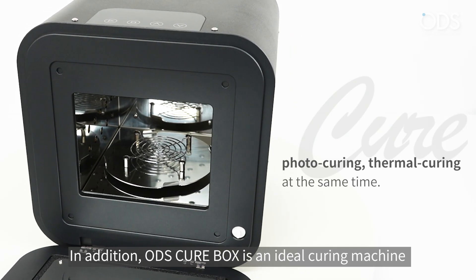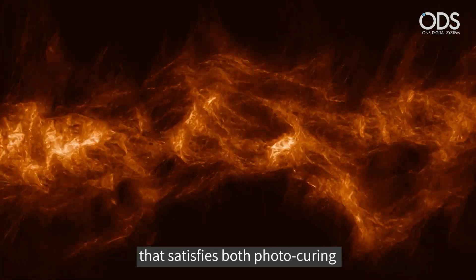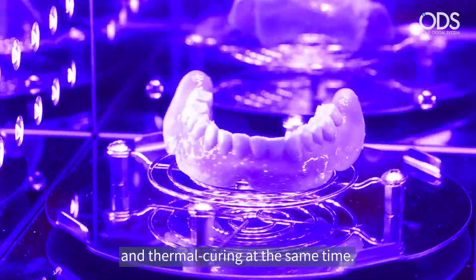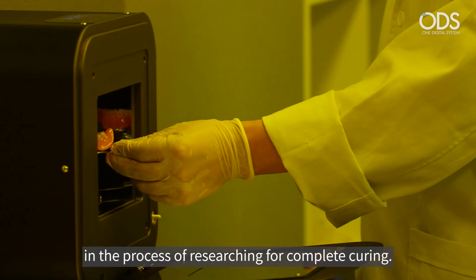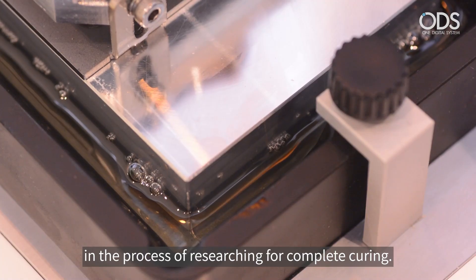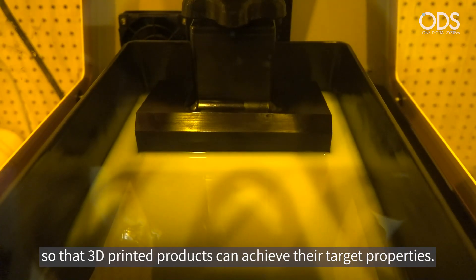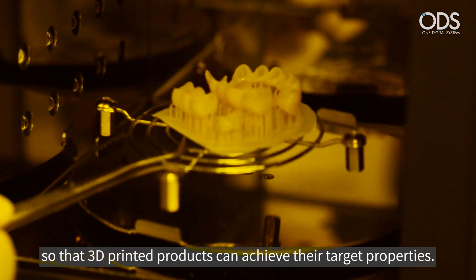ODS CureBox is an ideal curing machine that satisfies both photocuring and thermal curing at the same time. This product was developed in the process of researching for complete curing, and is essential equipment that plays a decisive role so that 3D printed products can achieve their target properties.